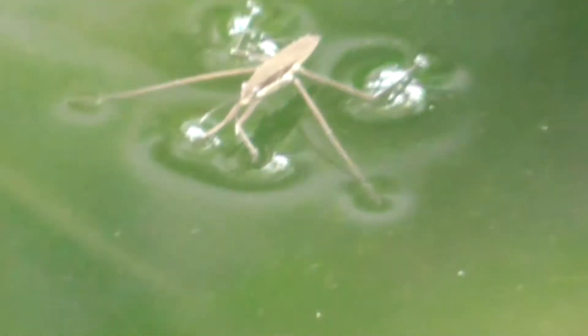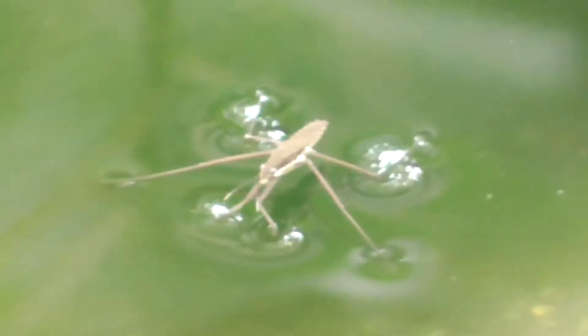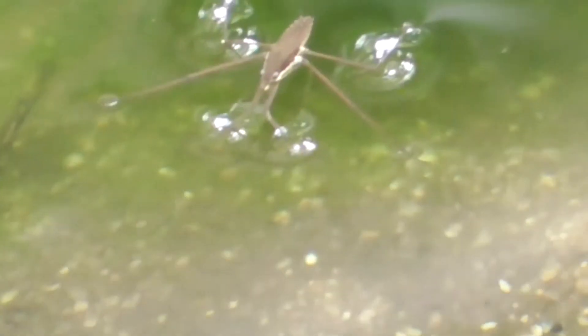He has very tiny microscopic hairs on his legs which repel the water and capture air. So basically he's floating on top of the water. Now he has three sets of legs which are great for the water but virtually they're useless on land.